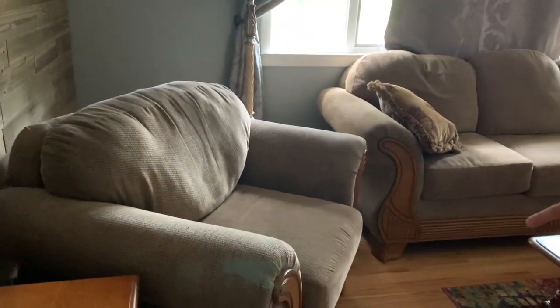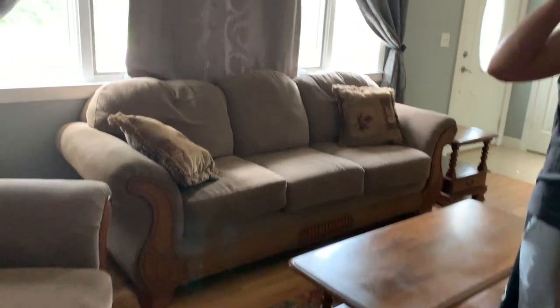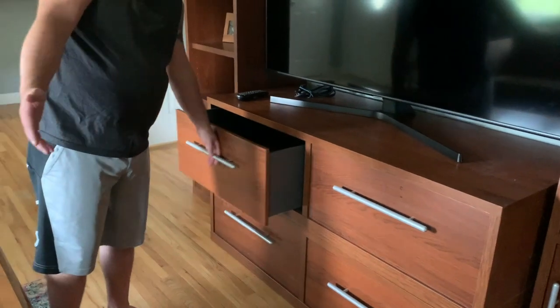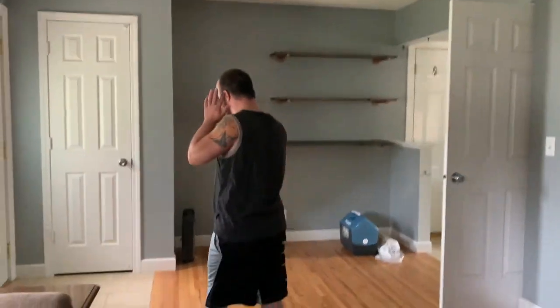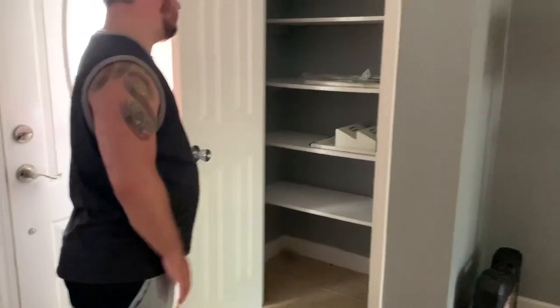Now let me show you the living room. We have couches, a table, lights, and this is the entertainment section — a 65-inch TV with some movies to go in here, a couple of shelves over there, and there's also a closet where we can put stuff for right now.